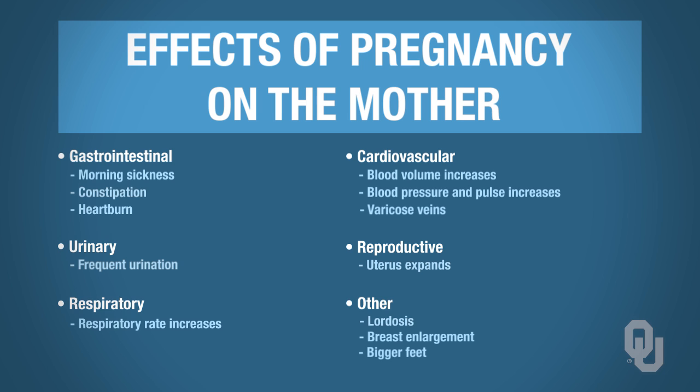Here are the effects of pregnancy on mom. A lot of different organ systems are actually affected. Constipation — that's the gastrointestinal system being affected. Frequent urination — that's because the uterus enlarges as you go through pregnancy and pushes on the bladder, putting pressure on it so you urinate more frequently. You also get lordosis, which is an inward curvature of the spine.